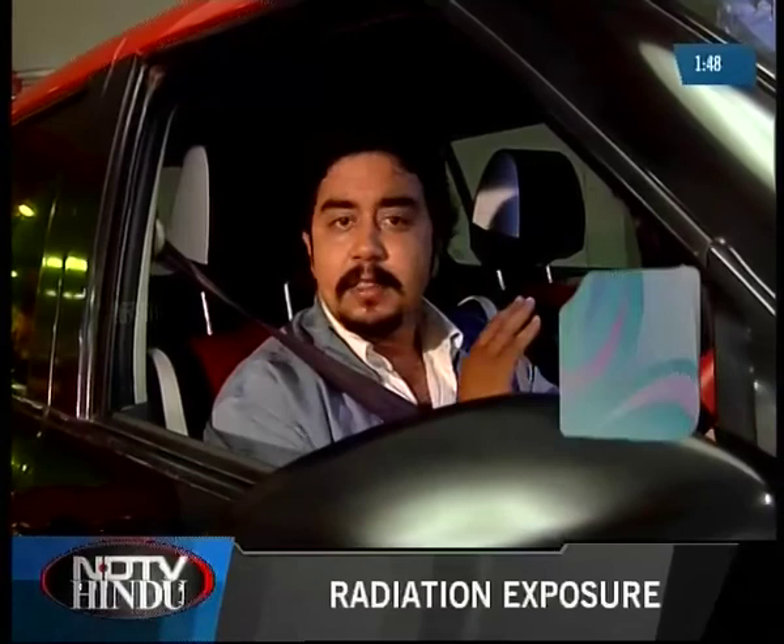Looking at all the services available here, I think Pit Stop is rightly called the car lounge. I'm going to drive right away and bring my boss back to Pit Stop.